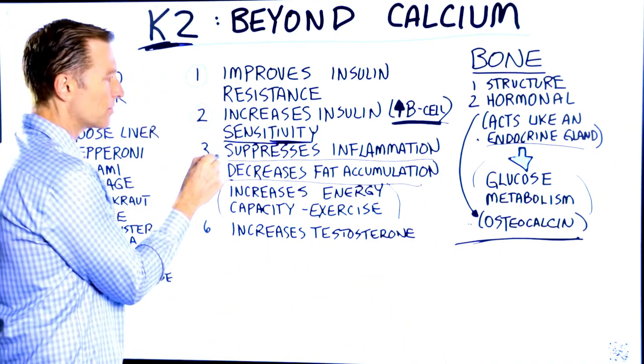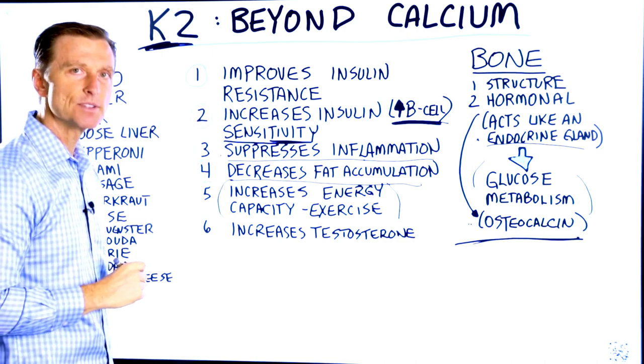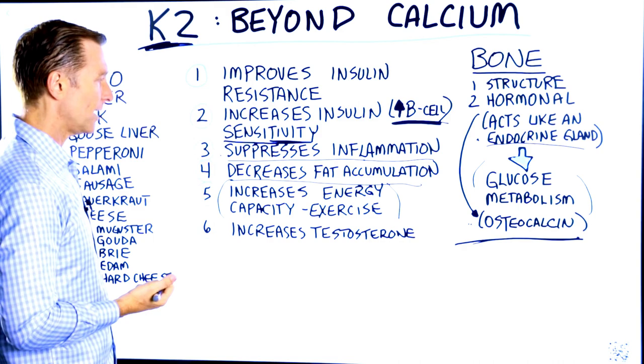Vitamin K2 also has the capacity to suppress inflammation. It is an anti-inflammatory vitamin. We know vitamin D is anti-inflammatory, but vitamin K2 can also help as well.